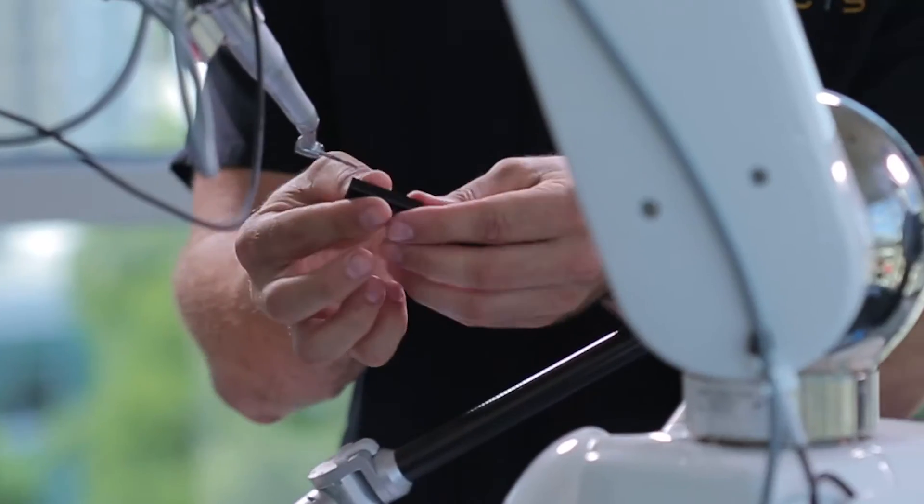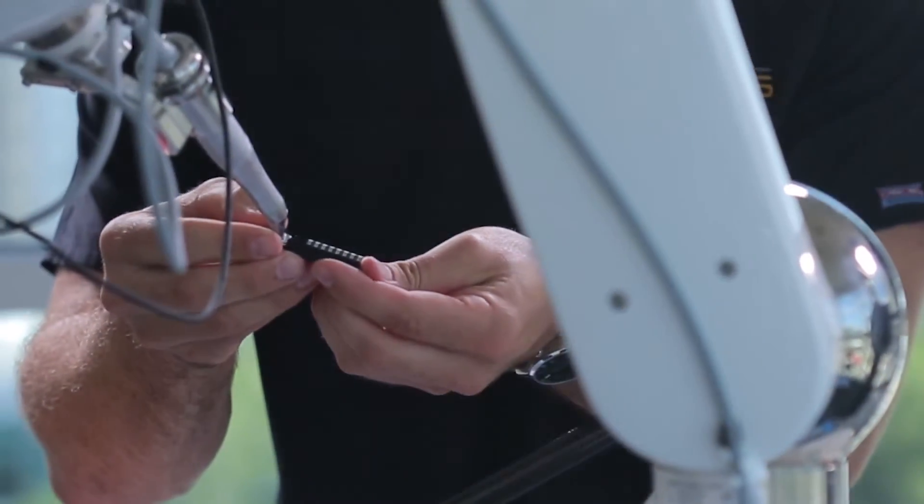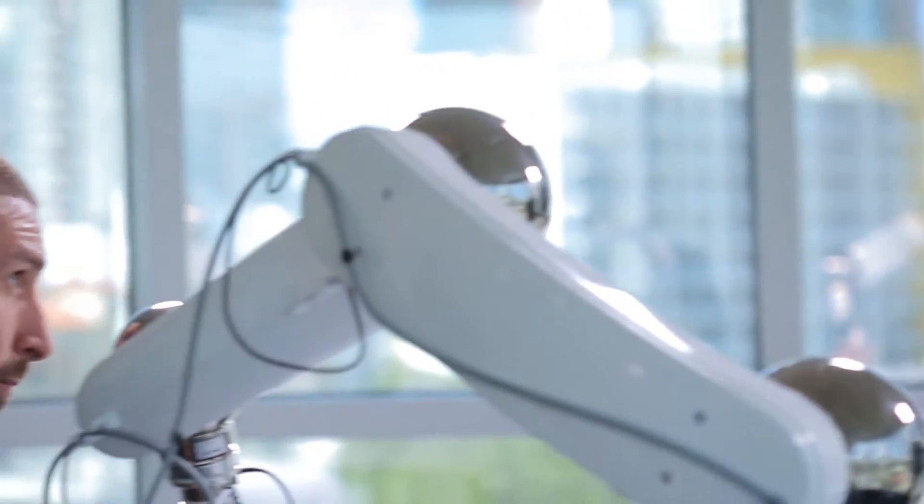If there's some doubt — if lots of patients have heard stories of people having complications from implant surgery — a patient who comes to an office that has Yomi should know that that office has done everything possible to ensure the safety of the procedure.